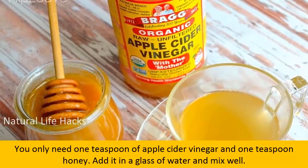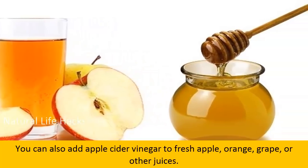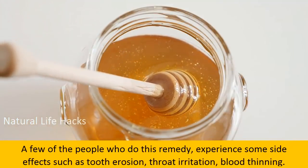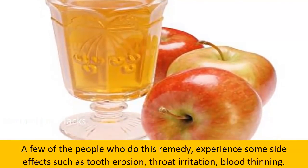You only need one teaspoon of apple cider vinegar and one teaspoon of honey, added into a glass of water and mixed well. Drink it two times a day for a few months to reduce triglycerides. You can also add apple cider vinegar to fresh apple, orange, grape, or other juices. Note that some people may experience side effects such as throat erosion, throat irritation, and blood thinning.